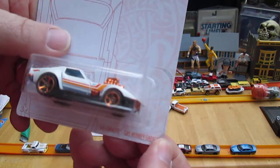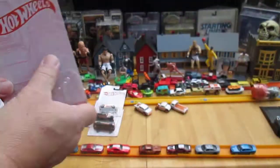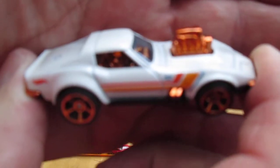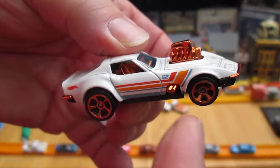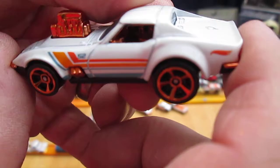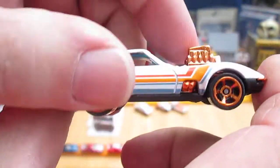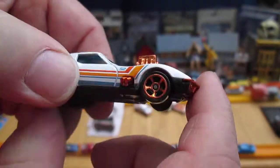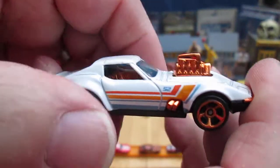Now the Gas Monkey 68 Corvette — Gas Monkey Garage. People want to see the vehicle, so cooperative camera, please. Some people call this series Pearl and Chrome — the white is like a pearl and the copper is like a chrome. Made in Malaysia, plastic bottom, metal on top.